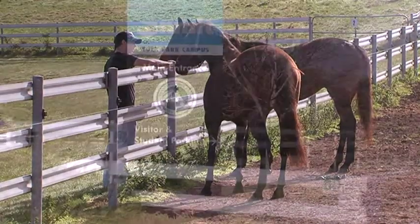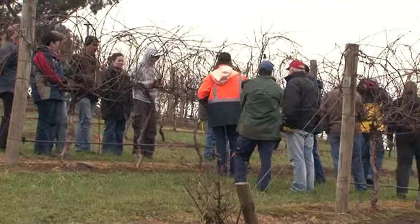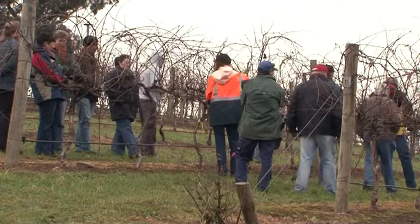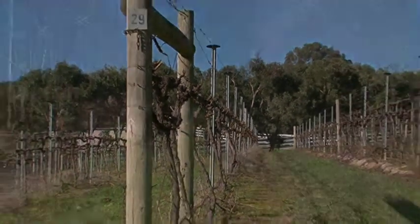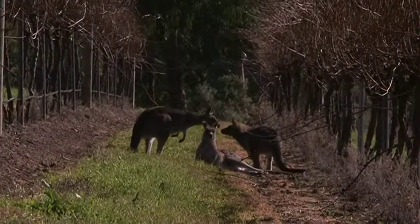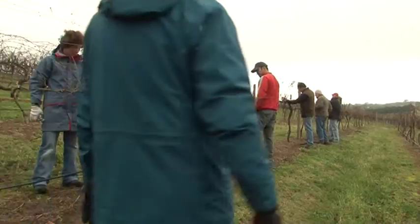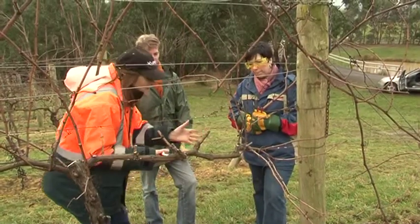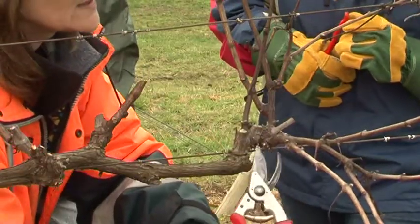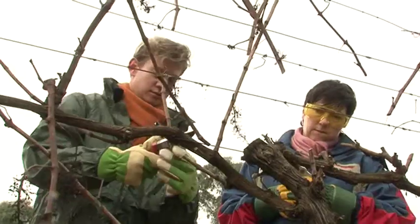One of NMIT's vineyards, Eden Park, is located 40 kilometres north of Melbourne. This is where some of the Diploma of Viticulture's practical activities take place. Fourteen grape varieties are grown here, including Chardonnay, Riesling, Shiraz, Cabernet Sauvignon and Sauvignon Blanc. Students enrolled in all viticulture courses come here throughout the year to get hands-on experience in seasonal vineyard operations.